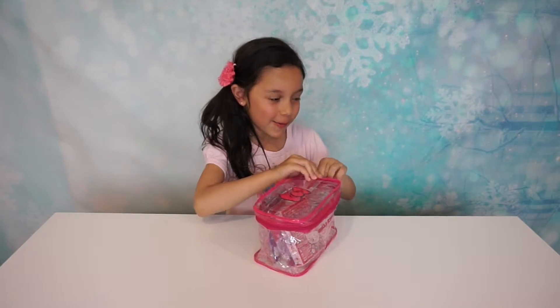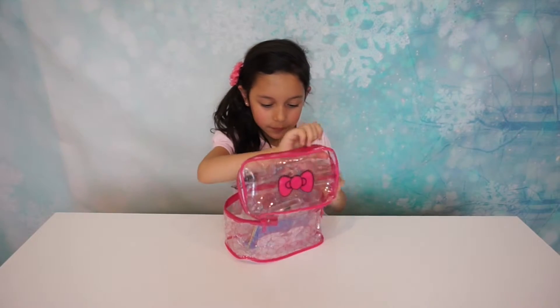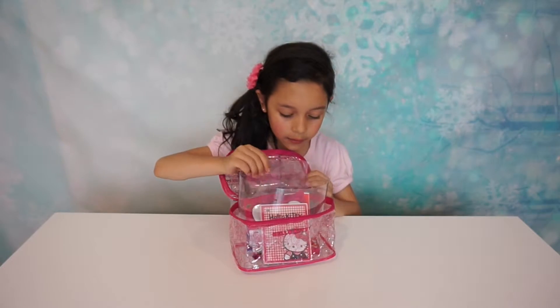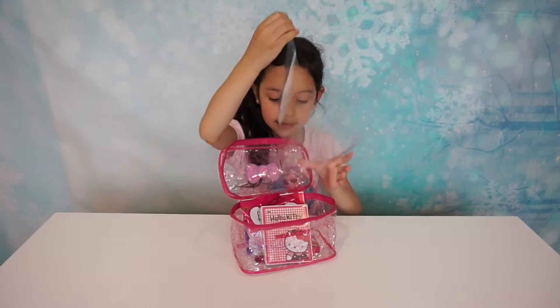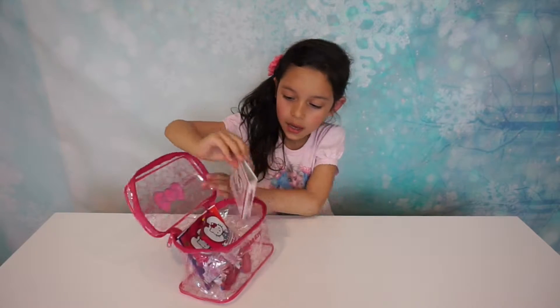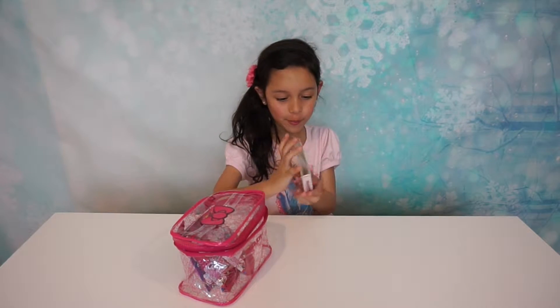So yeah, let's open it. So it opens like this and it has this thing. And it comes with a little book.